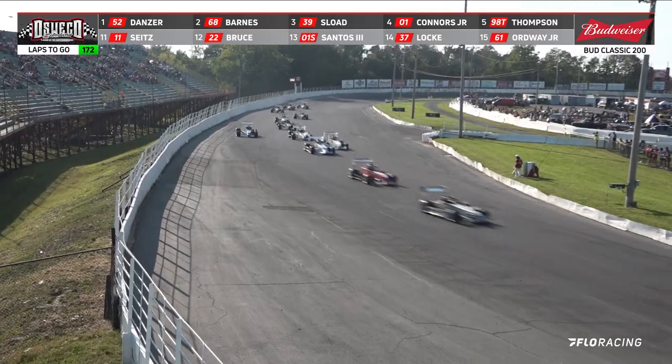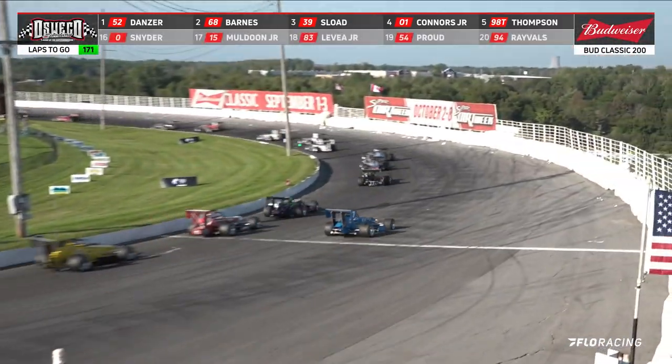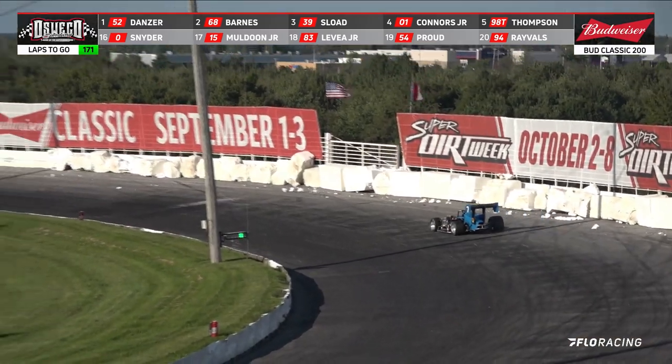We got a car in trouble. It is Sidderly — Sidderly in trouble in the number 7. He is on the outside of the field, over between turns 3 and 4.